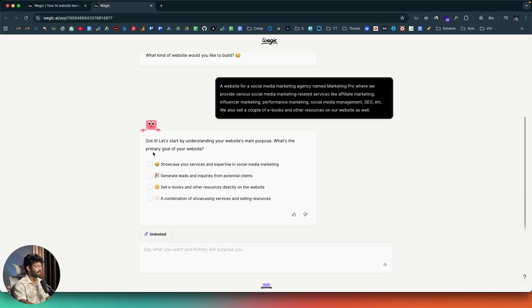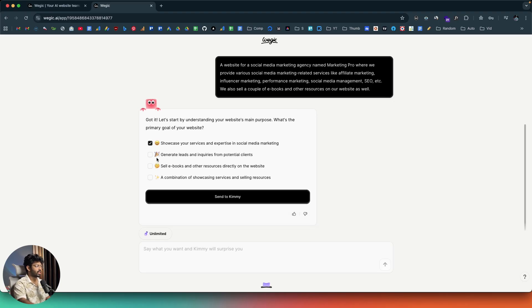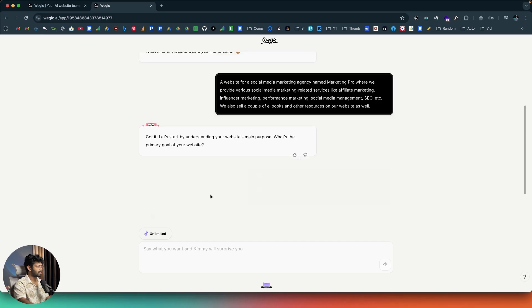Kimi — the AI within Vigic — is thinking. It says 'Got it. Let's start by understanding your website's main purpose. What's the primary goal?' After you give a detailed prompt, the AI asks follow-up questions and you select the ones that apply so it can create a tailored website. The options are: showcase services and expertise, generate leads and inquiries, sell e-books and resources directly, or a combination — and that last one is exactly what I want. I'll click send.